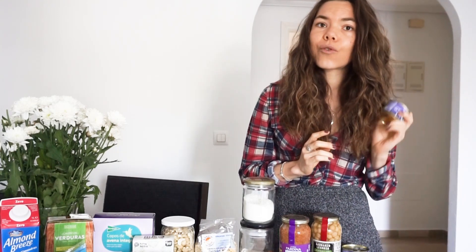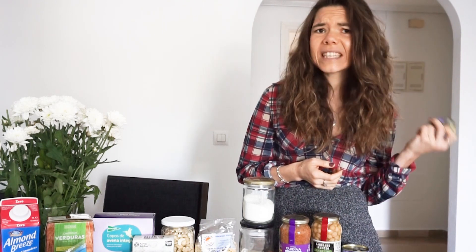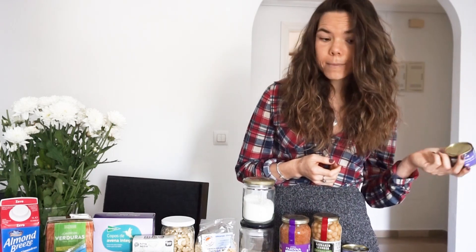Next I have olives. Olives are great — high in fat and they keep you full for a lot longer. Throwing olives in a salad or just snacking on some olives when you're hungry is amazing.